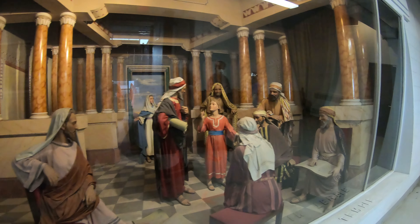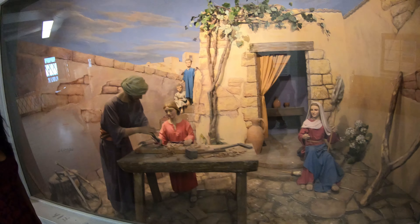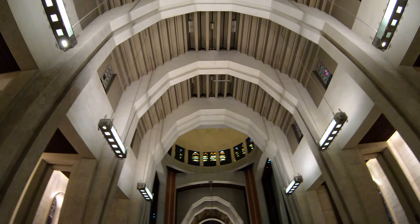Hi guys, welcome back to part two of St. Joseph Oratory. Now we're inside of the church. These statues are showing some great memories of Jesus in his childhood.